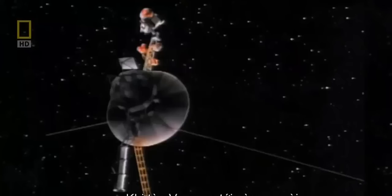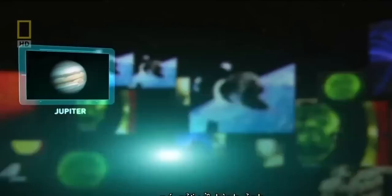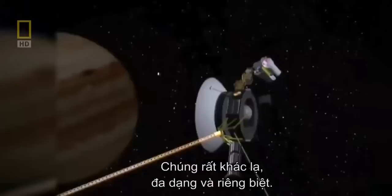When Voyager journeyed to the outer solar system in the 1970s, it beamed back astounding images of Jupiter, Saturn, and many of their moons. The wonderful thing about the Voyager mission — we saw so many things for the first time, and they were all so different, so diverse and distinctive. Being there when the images were coming in made you feel like you were on the bridge of the Starship Enterprise. Those are just your sensor screens, and you're getting reports back from these alien worlds that you're taking a look at.